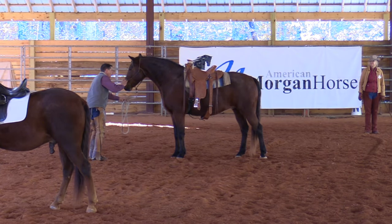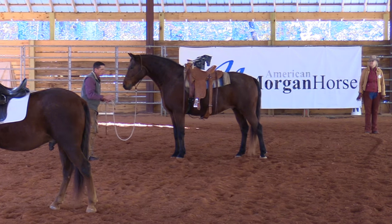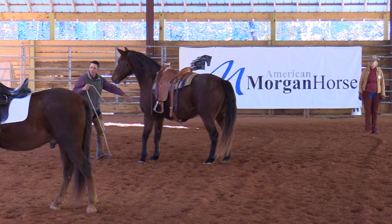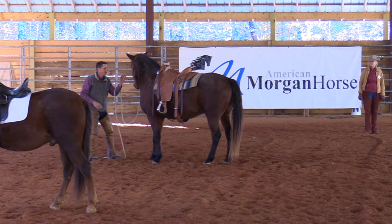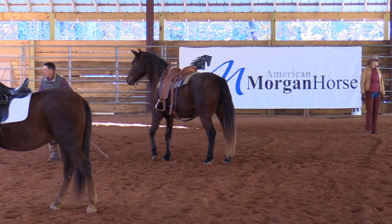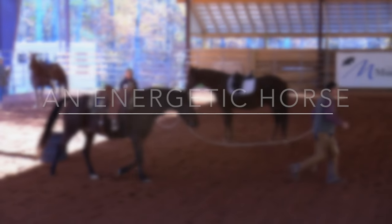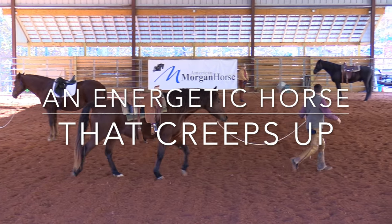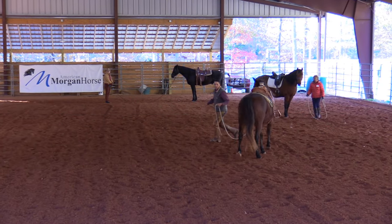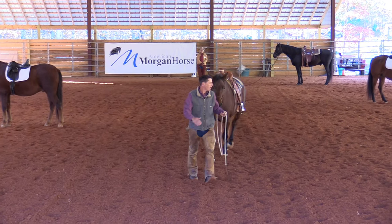He can then go beyond his point of shoulder. Something to think about is he's got a lot of life. So the first thing I'm going to do with him is just what I call cut an angle — arc or cut an angle. There, he's looking and chewing a little bit.